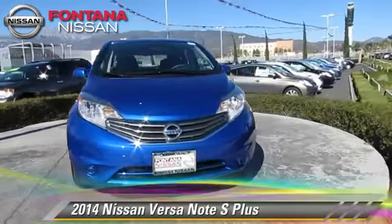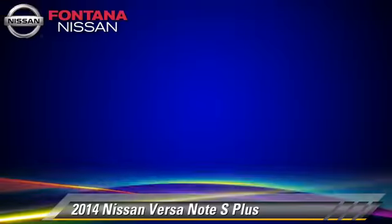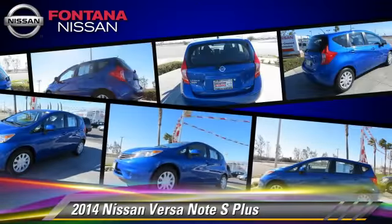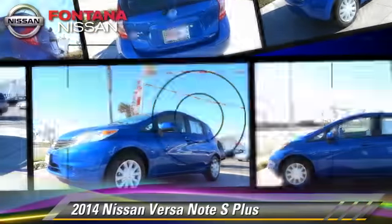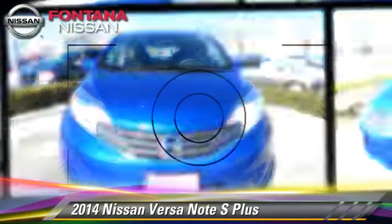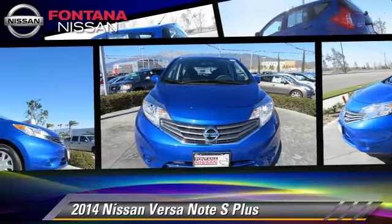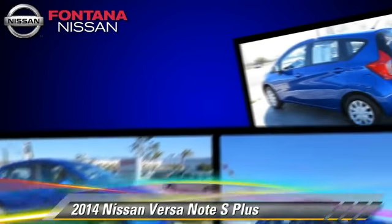The 2014 Nissan Versa, powered by a 1.6-liter four-cylinder engine with a continuously variable transmission. This vehicle, with fewer than 5,000 miles on the odometer, is well-equipped. This Nissan features front-wheel drive and dual front airbags.